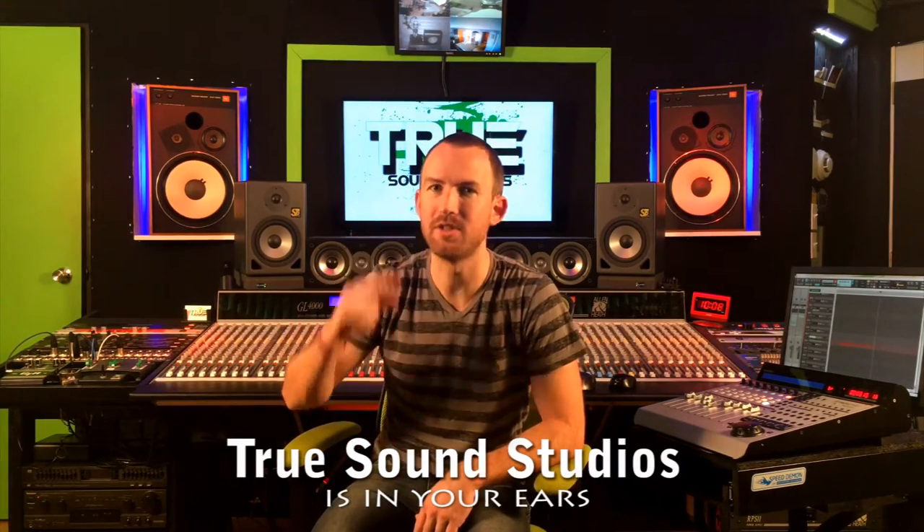We also do acoustic guitar, electric guitar, and vocal cover videos too. So thanks for watching and remember, True Sound Studios is in your ears.